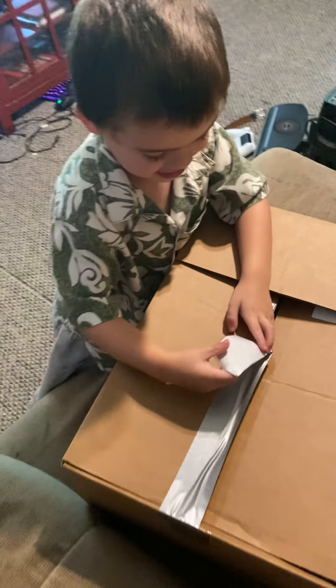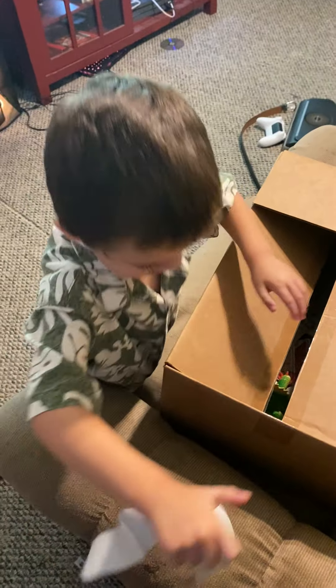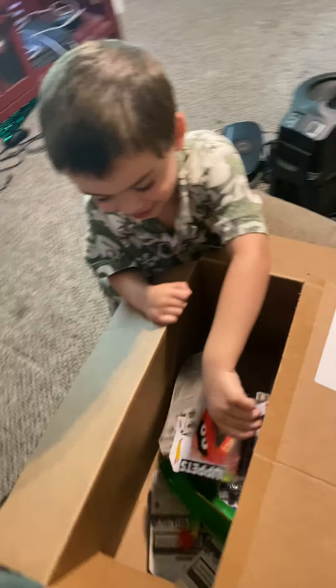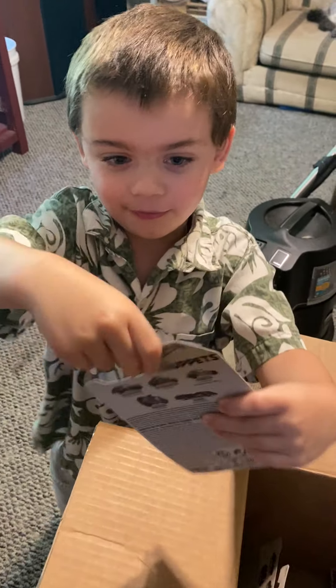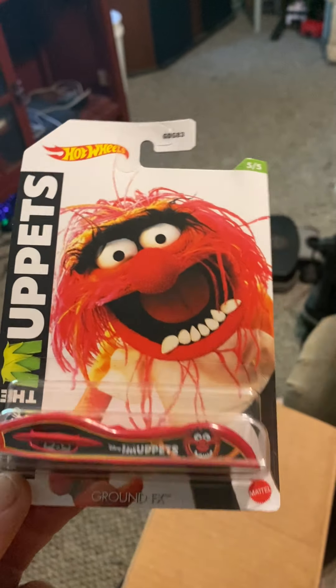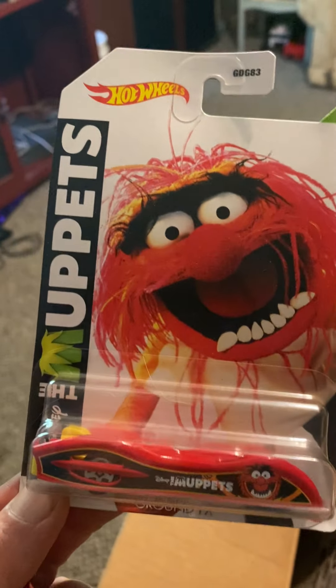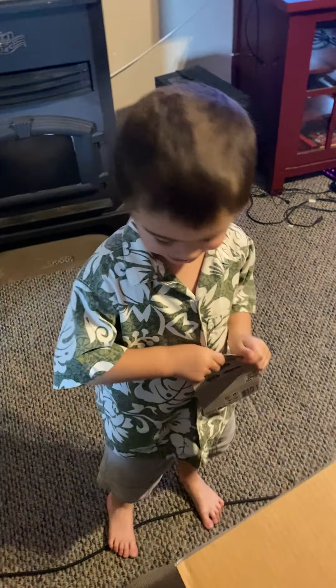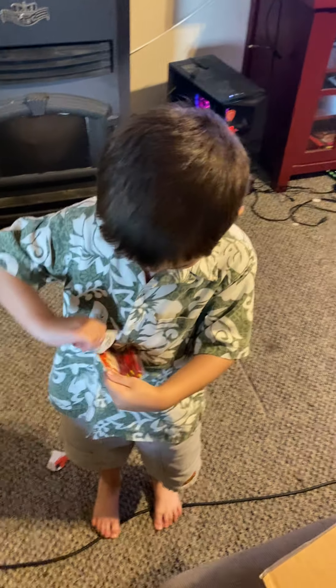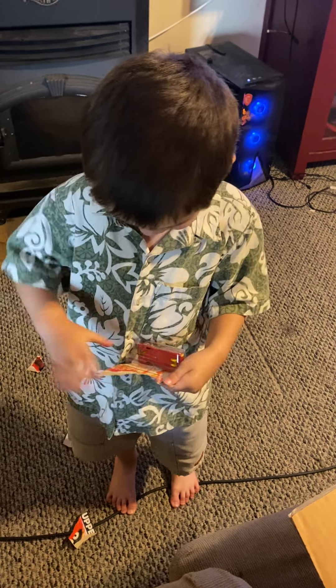All right, let's take a look at what's in this mystery box — he's already gonna open it up. He's got the tape on there. We're not gonna open it yet until we show them all. Oh look at that, we got Hot Wheels Muppets! That looks like — does anybody know in the comments? It says Ground FX, so it's a Disney one. Are you gonna open it up? Look at that mess you're making there.